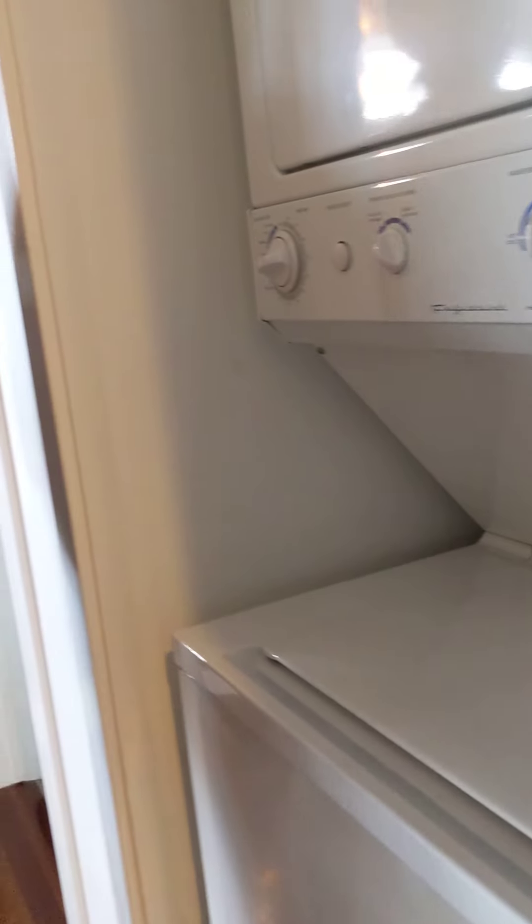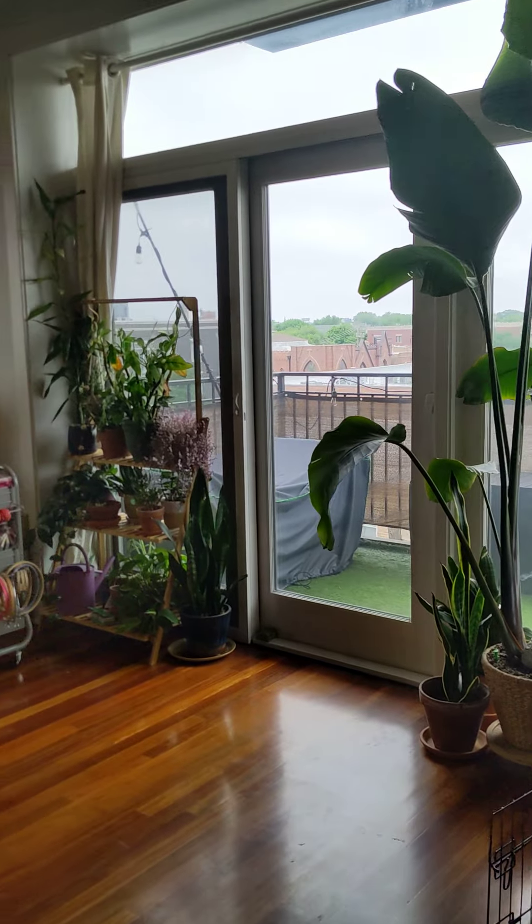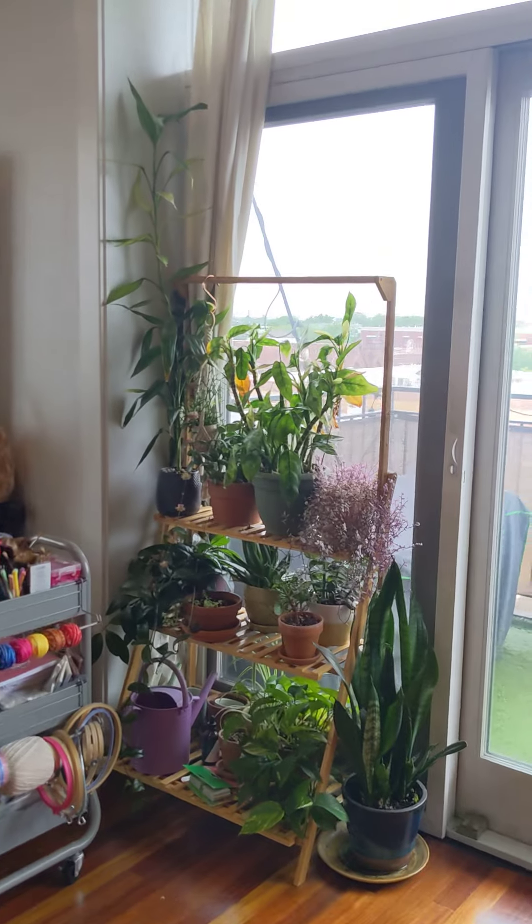Let me get the lights here so you can actually see. And the fact that you are a corner unit, so we're facing west, north — you get tons of natural light.